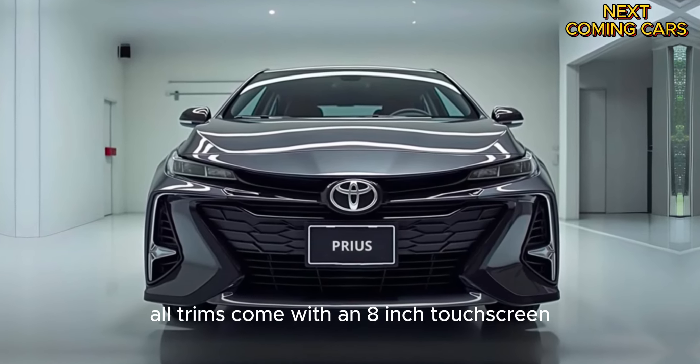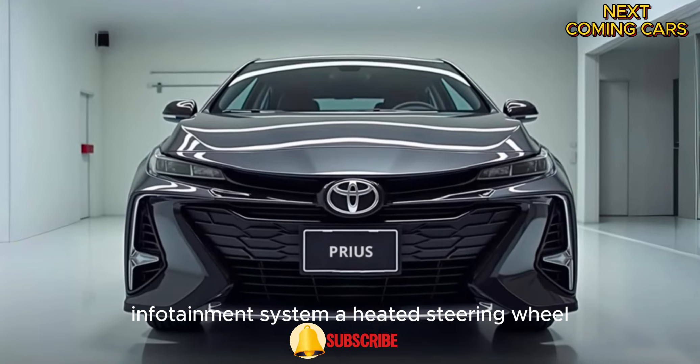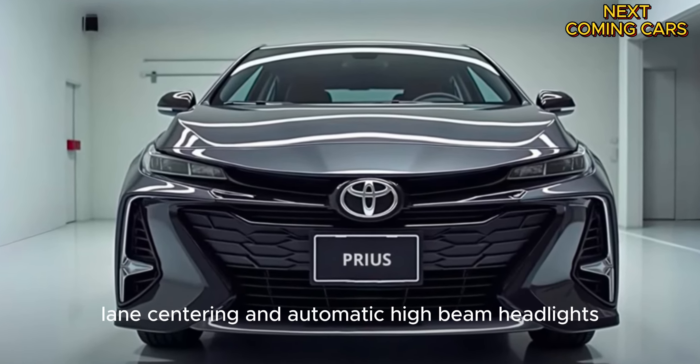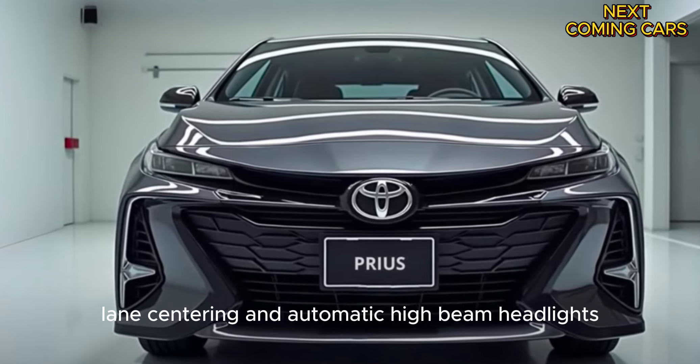All trims come with an 8-inch touchscreen infotainment system, a heated steering wheel, blind spot monitoring, adaptive cruise control, lane centering, and automatic high-beam headlights as standard features.